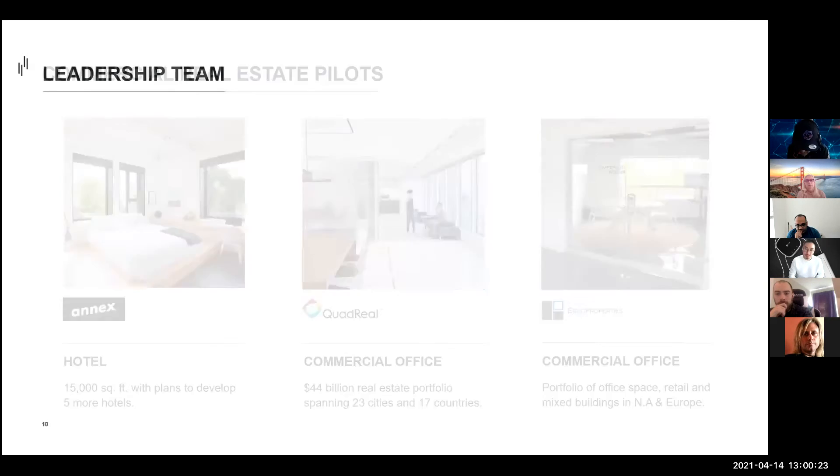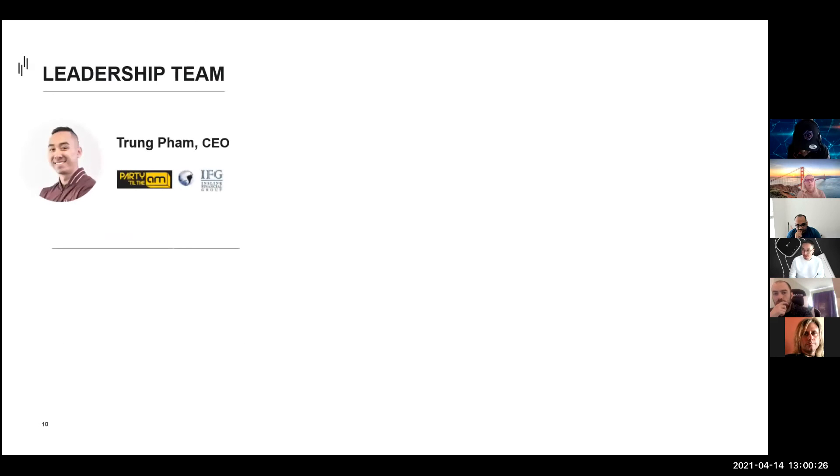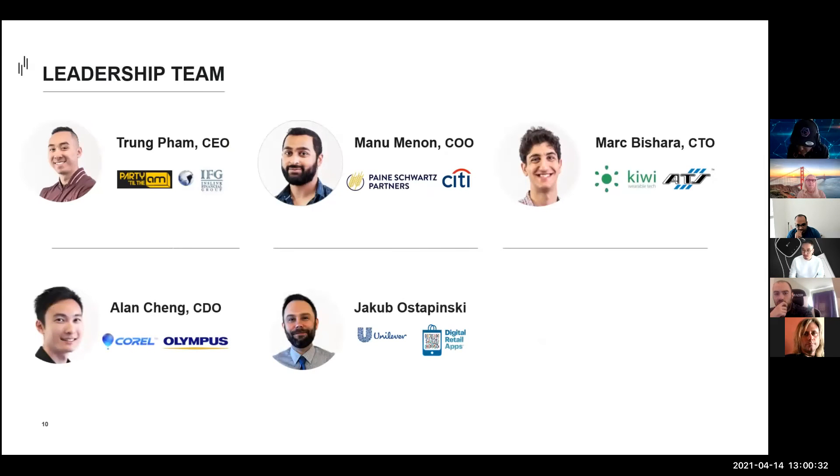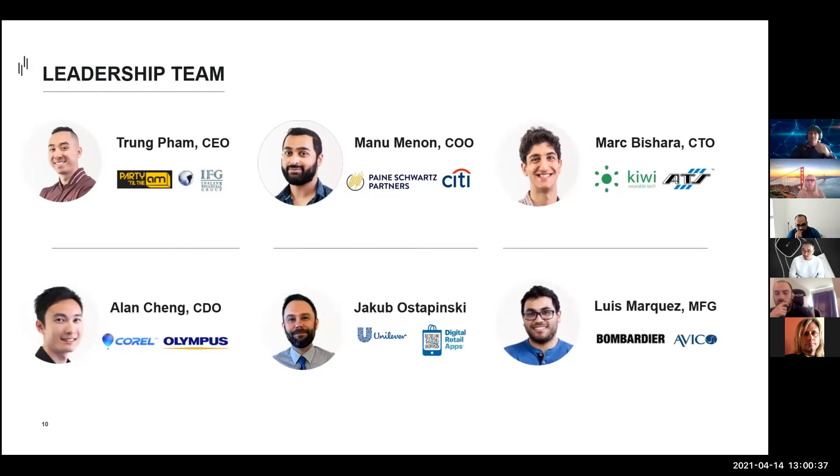We have a team of 16 full-time, with our leadership team responsible for strategy and financing, sales and operations, engineering and technology, design, product, and manufacturing. Our backgrounds range from investment banking and private equity to wearables technologies, rocket science, manufacturing, and clean tech.